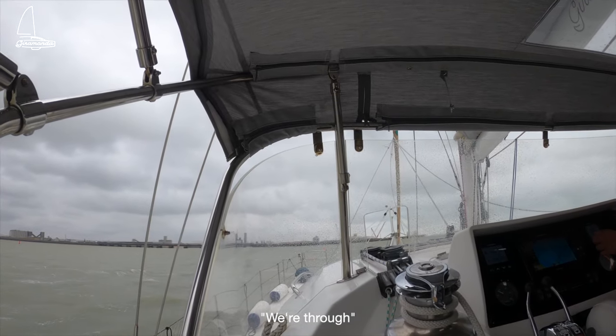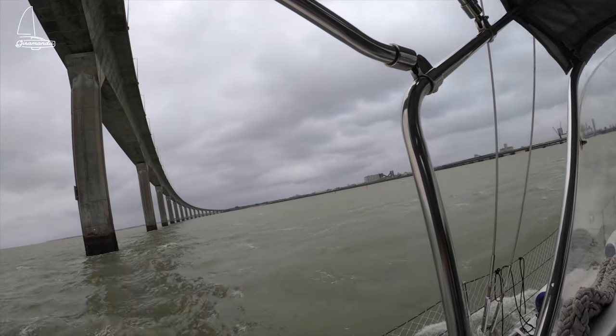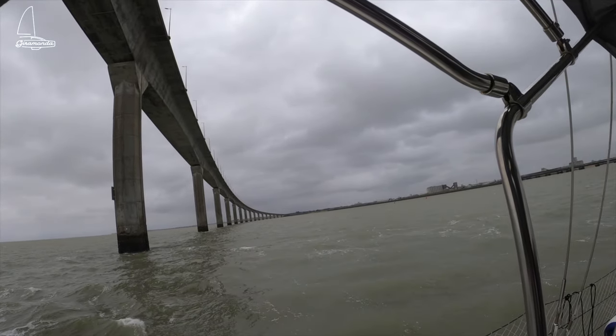Back to the bridge. There's a bridge — wow. A long old bridge.